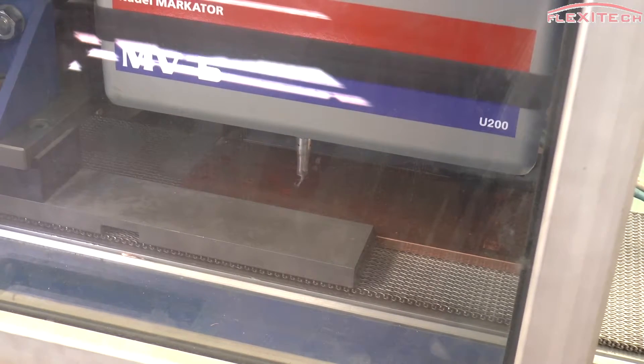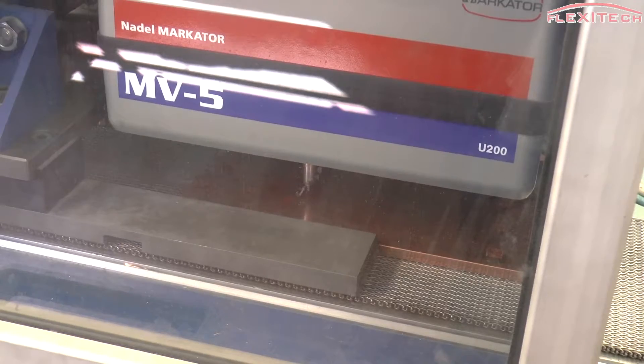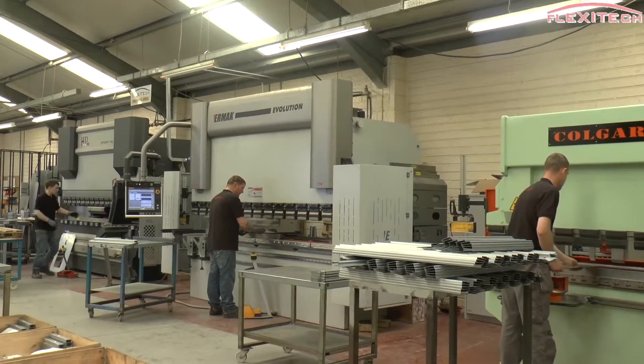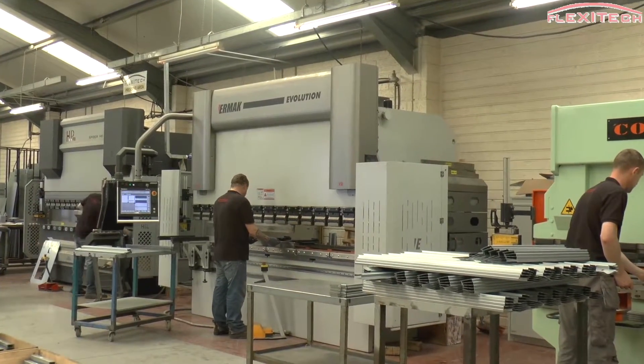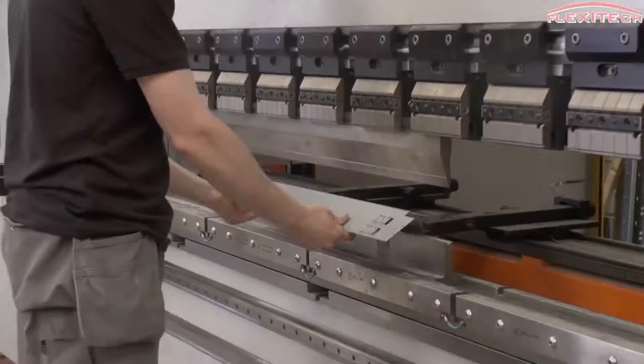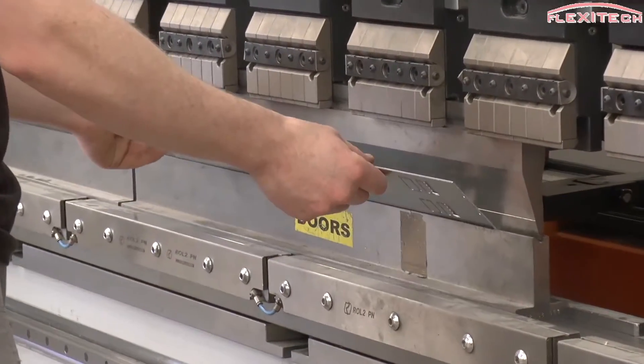We are proud to provide traceability of each component part using unique identification rules. We offer quick turnaround times and strive to produce all orders in time as per agreed schedules made with the customer. We also offer priority services in cases of urgency.